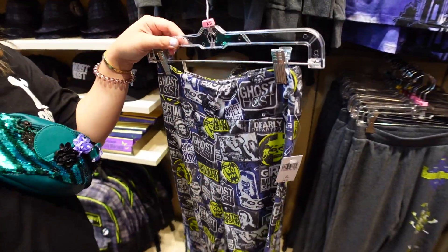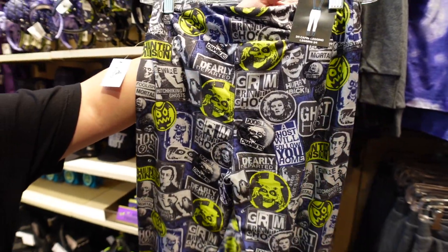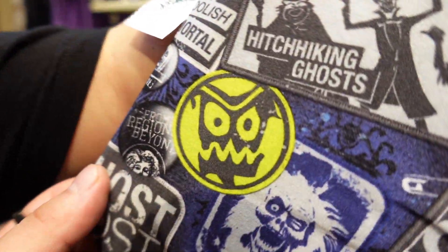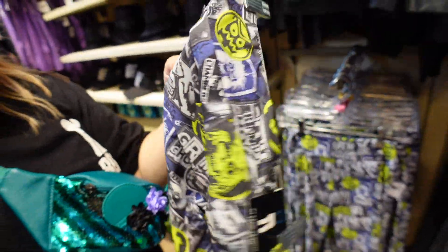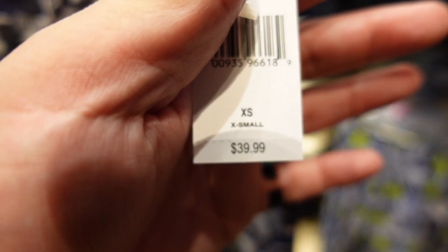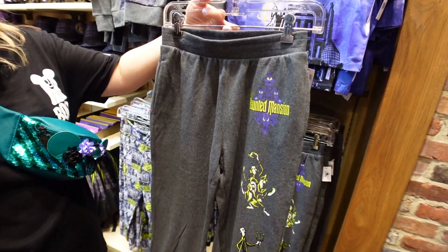I'd say the next favorite thing that Tiff owns is leggings - leggings in general. These are just all the patches we've seen. There's Abe - so that's what he looks like full human. He does look like Abe. These are 40 bucks if you want to look like a ghost host with leggings.